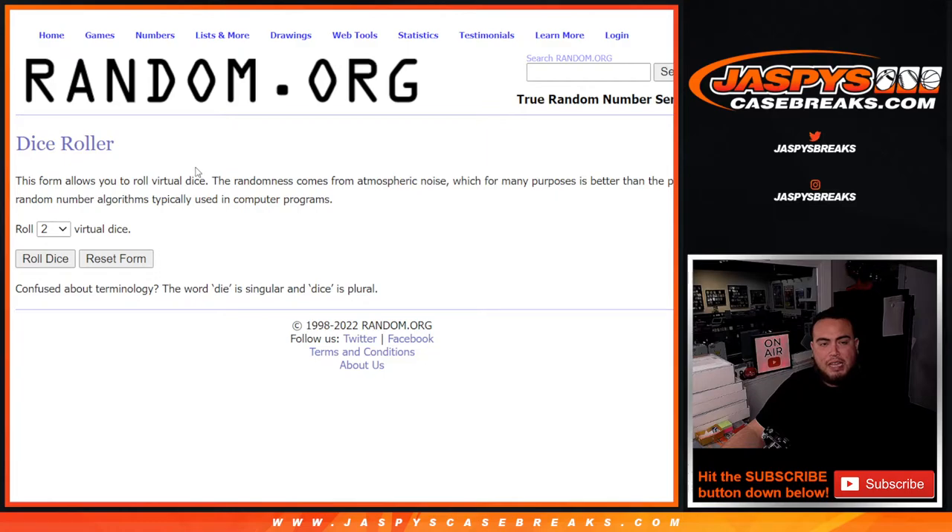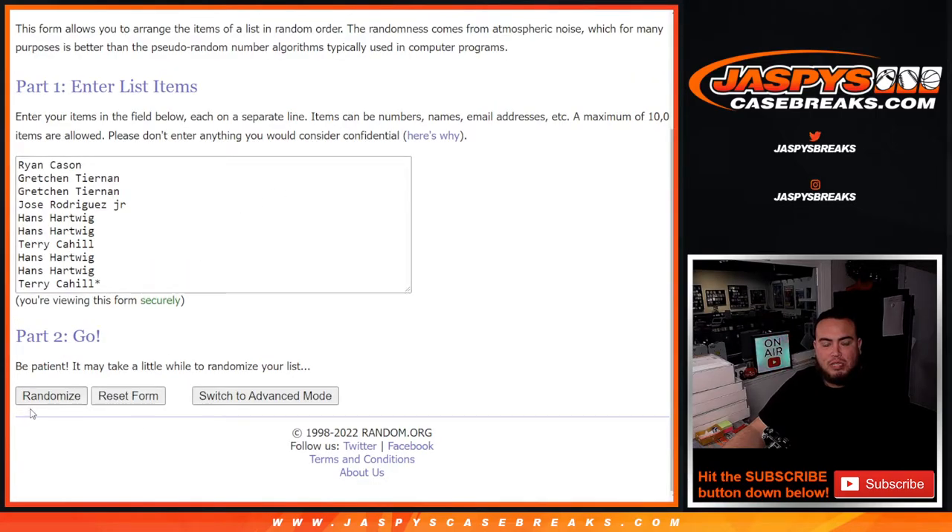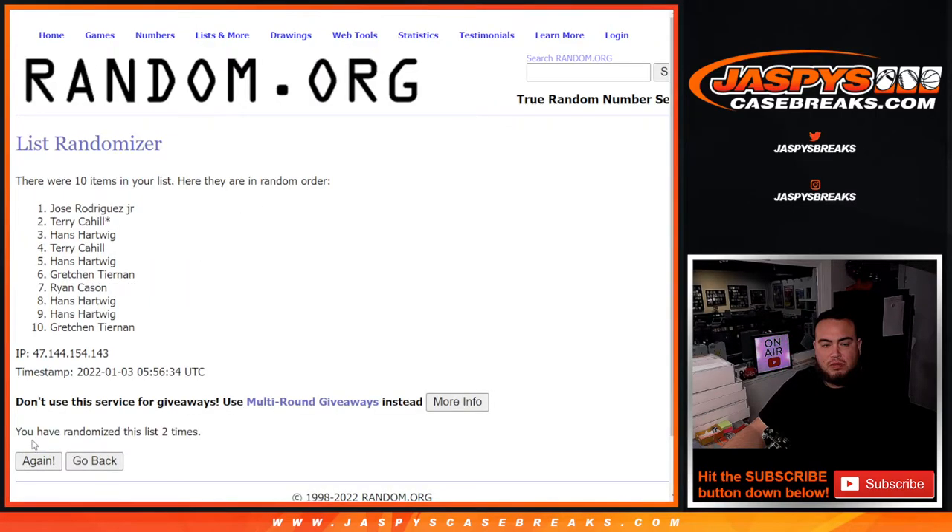It is a 1 and a 5 — 6 times, good luck. 1, 2, 3, 4, 5, 6.